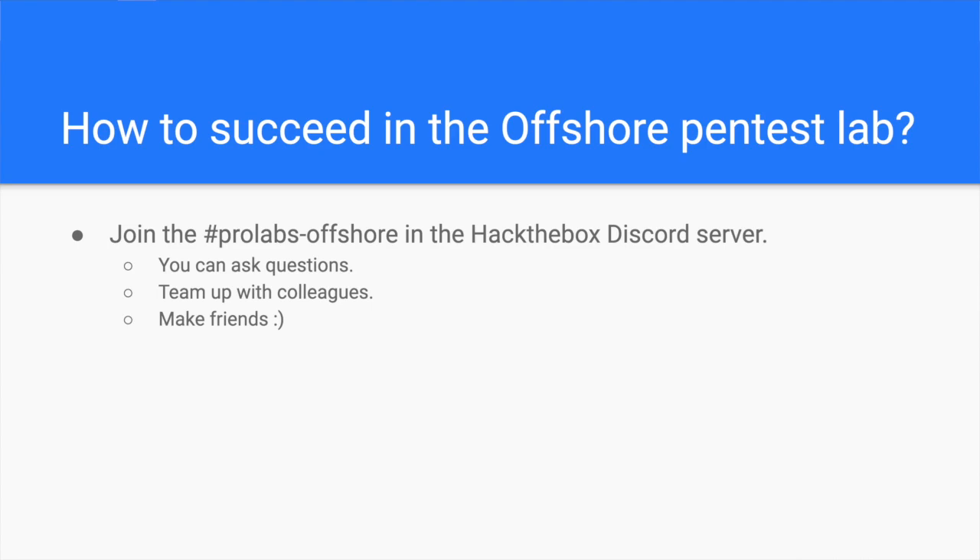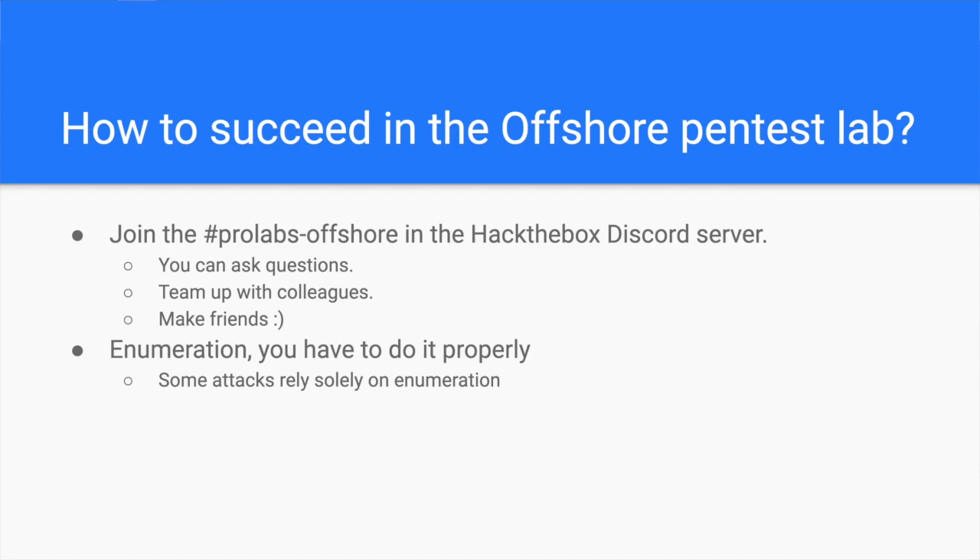Other times, you simply need a hint to start learning about a new attack. Enumeration is the one biggest skill you practice in this penetration testing lab after Active Directory hacking. You will have to properly enumerate your target at all stages, from asset discovery to post exploitation. Some attacks require exploiting misconfiguration issues, which you can't achieve without the knowledge you gain through proper enumeration. Some flags are even carefully placed in spots you can never find unless you dig very deep.